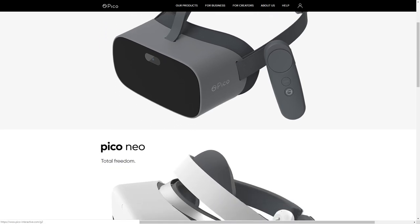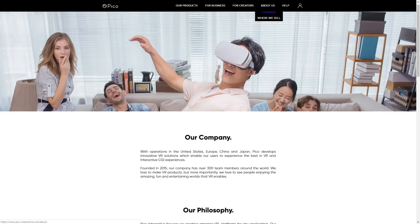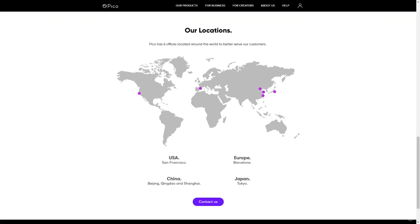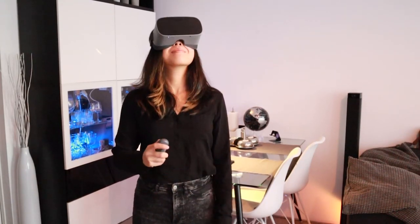If you haven't heard of Pico yet, it is not because you lived under a rock. Pico has been more busy in the enterprise industry actually. In the West, their headsets are more widely used by businesses for development purposes. They are also more popular in Asia. Is it still worth it to look at this headset as an alternative to other 3DOF headsets out there? Let's find out.